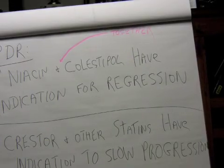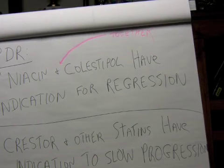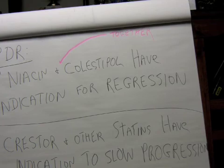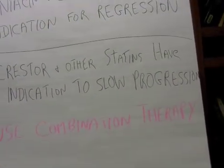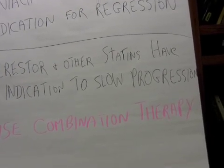The Physician Desk Reference, PDR, states that niacin and cholestipol together have the indication for regression of plaque. Cholestipol is similar to the newer preparation Welchol. Crestor and other statins have the indication to slow progression. Thus, I advise using combination therapy to get to goals.